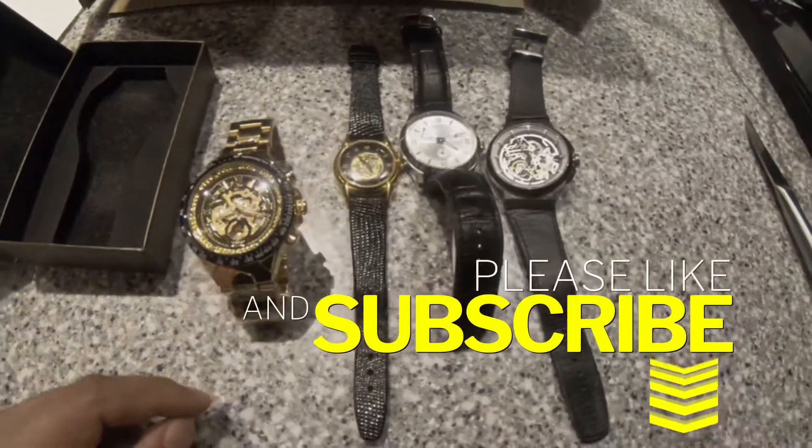By far the Kenneth Cole is my favorite, then probably the French one, then the Winner, and then obviously the Fossil. Anyways, thank you so much for watching and I'll catch you guys on the next one.